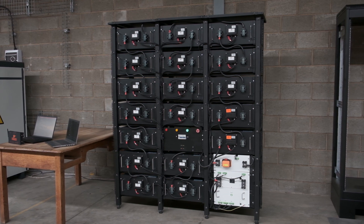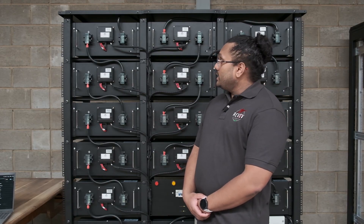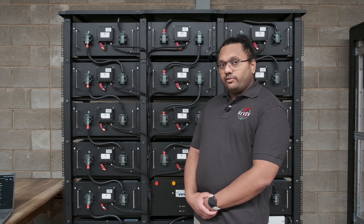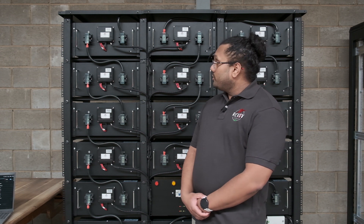This is a modularly built 100 kilowatt hour high voltage system. The entire system is a 220 amp hour, 460.8 volt nominal system. In total, that comes up to 100 kilowatt hours in terms of storage.